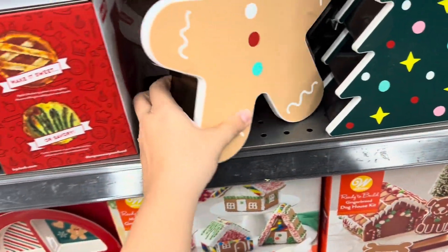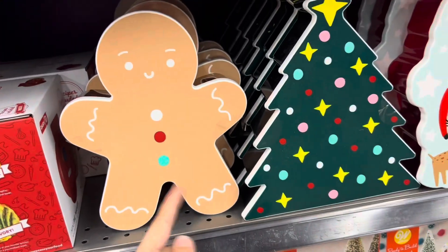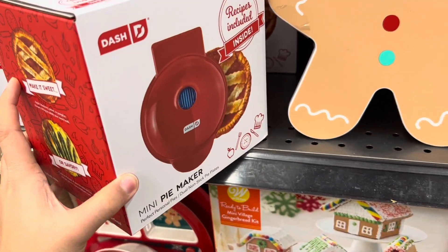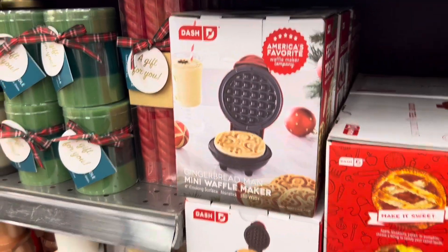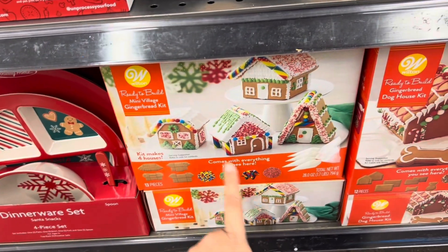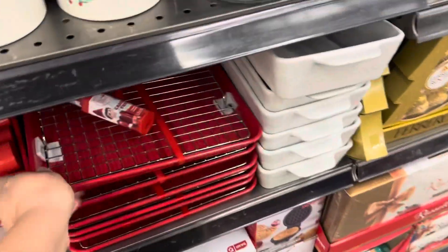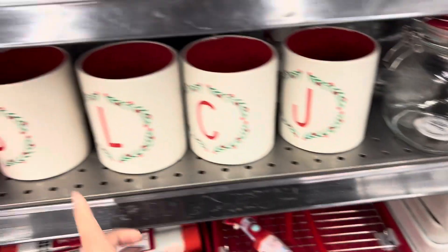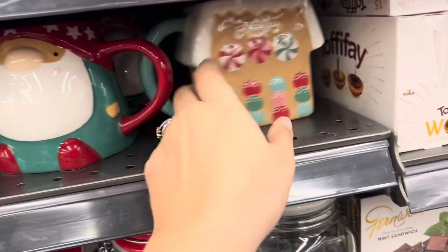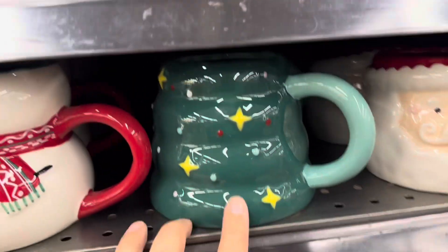Over here, look at these little boxes — they're like tins to hold cookies in, or whatever. Cute gingerbread one, a Christmas tree, and Santa. Look at these little mini pie makers — the gingerbread waffle maker. I'm guessing they're ten dollars. Look at this four-piece Santa snack set, and then we got some mini village gingerbread kids, so cute. Some bakeware here and look at the monogram initial mugs. Don't see a price. Check out this gingerbread house mug — very cute. Then we have a gnome and some Santas and a Christmas tree.